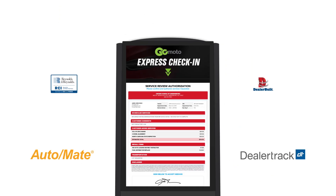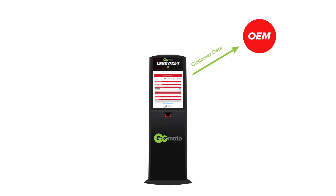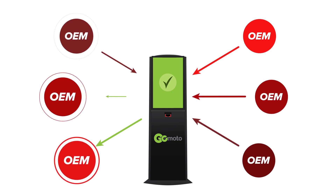GoMoto is fully integrated with leading DMS providers and seamlessly transitions scheduled appointments into open repair orders. GoMoto also notifies customers about open vehicle recalls in real time, ensuring compliance and decreasing liability for your dealership.